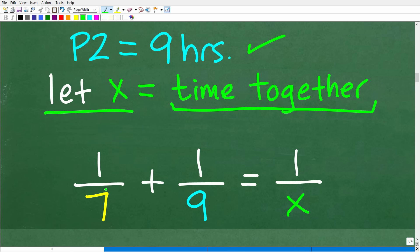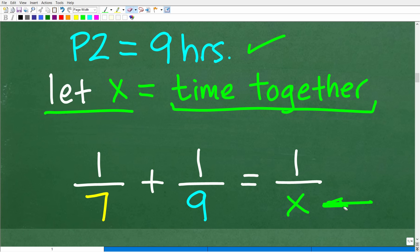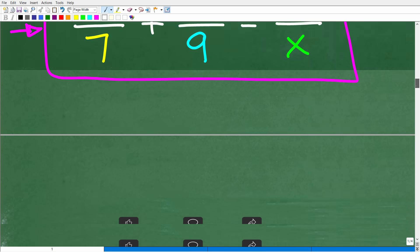So one over seven, where seven is the time it takes one pump, plus one over nine — nine is the time for the other pump — and this is going to be equal to one over x, the combined time. This is the time that we're looking for: the time it takes when both of these pumps are working together. So hopefully this equation makes sense: one over seven plus one over nine is equal to one over x.